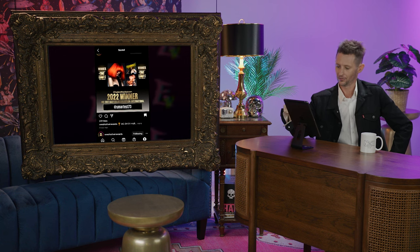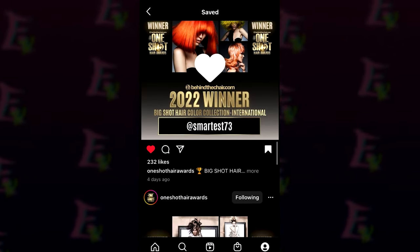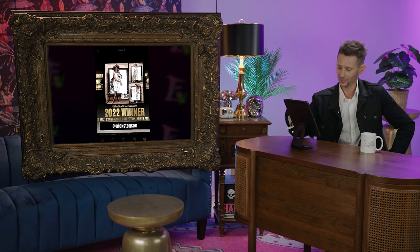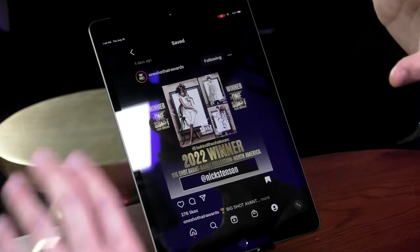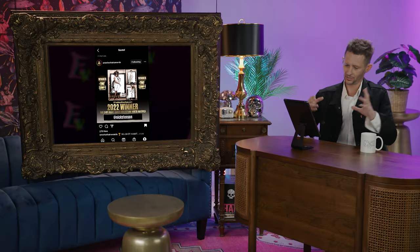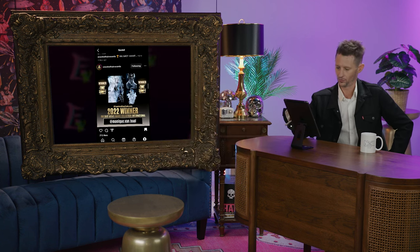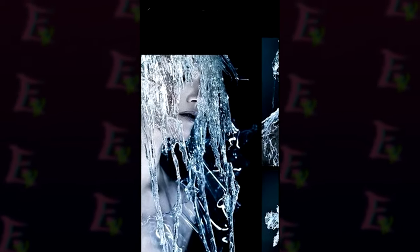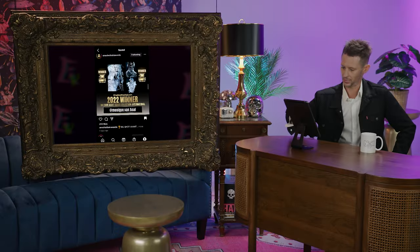Big Shot Hair Color International — Smart Test 73. Beautiful color work. Love this mullet, obviously. Double tap. Big Shot Avant-Garde — Nick Stinson. This really reminds me of the A-ha video 'Take On Me,' where the girl goes inside the drawing. It was such a cool music video for me. This gives me all those vibes. Hats off to Nick Stinson for the win. International Avant-Garde — Monique Van Ball. This icy, drippy magic is so cool. Double tap that.